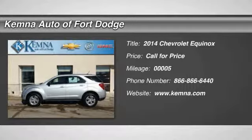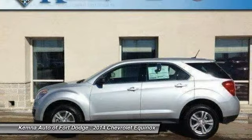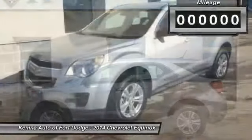The 2014 Chevy Equinox. Fuel efficiency, safety, and value equals the Chevy Equinox.